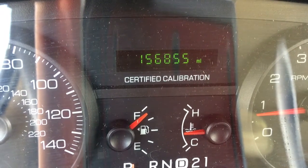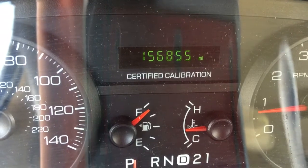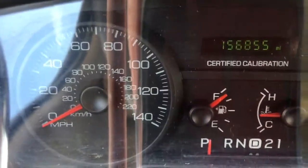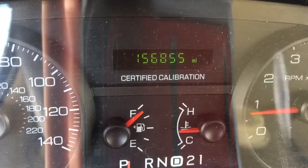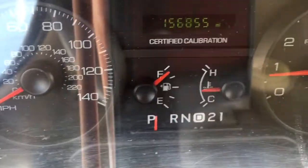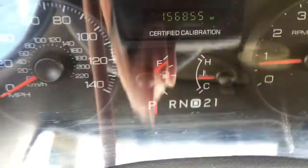This is a 2008 Ford Crown Victoria police interceptor. It has certified calibration on the speedometer at 156,855 miles and also has an almost full tank of gas.